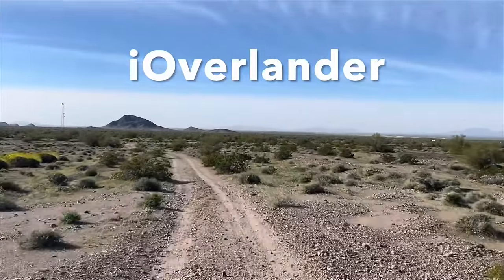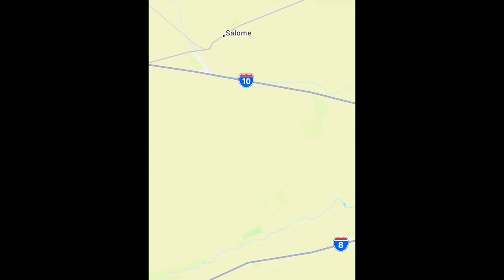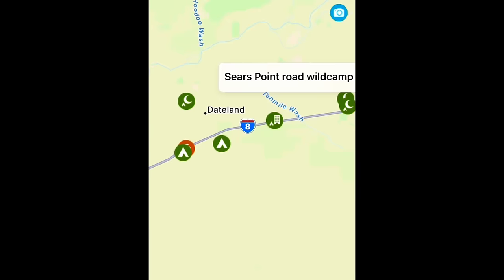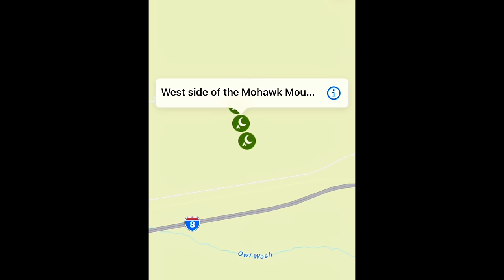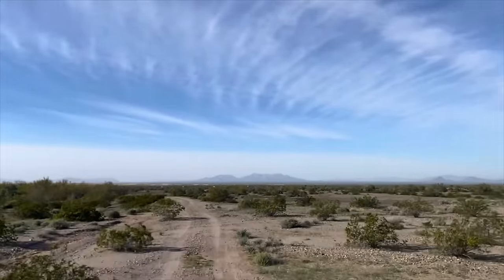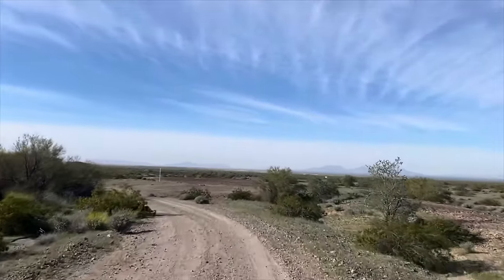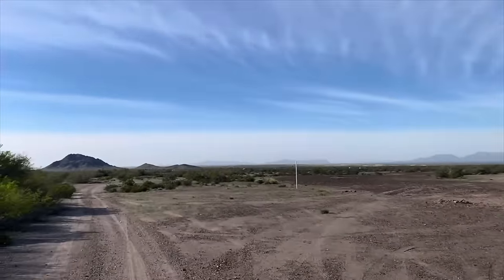We use the app iOverlander. I've talked about it in several of my last videos — it is amazing for finding great camping spots, water fill stations, and laundry. That has been our go-to app on this trip. That's where we found this site and it gives you GPS coordinates that you can just type into Google. This road is fine for even an RV or camper. For some spots, it says if you need four-wheel drive or if it's bumpy. But a lot of the BLM land out here is good for all types of rigs.